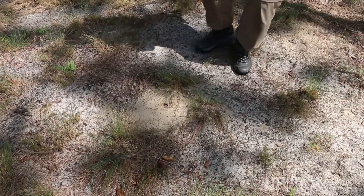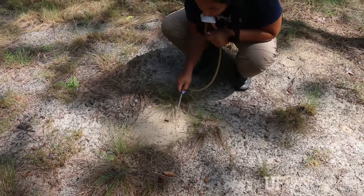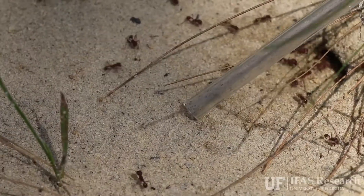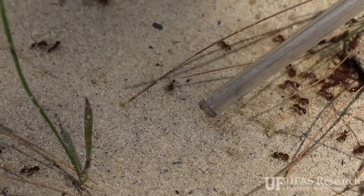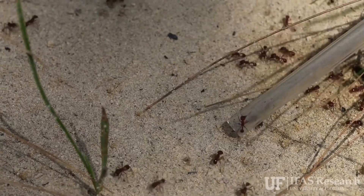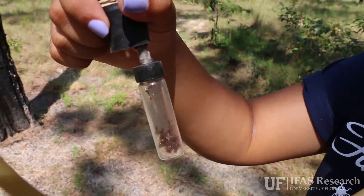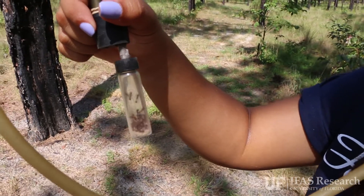One of the reasons this research is important is because we know that invasive species, especially insects, come into Florida every year, and it's increasingly an economic problem for our state. Part of this research is looking at what happens to communities that don't yet have invasive species — are they more resilient? This will hopefully help us understand what we can do to prevent invasive species from entering our natural landscapes.